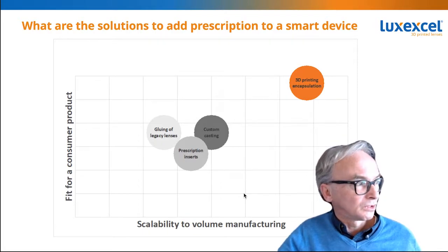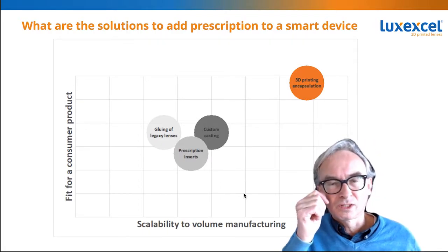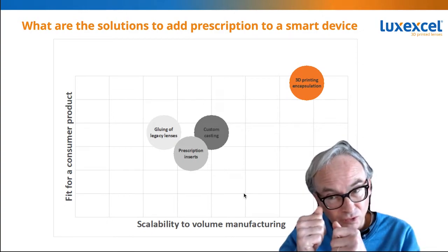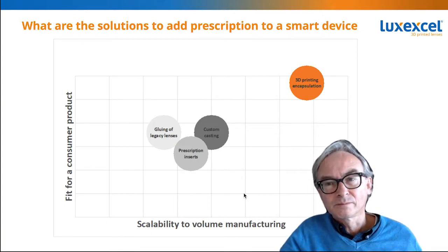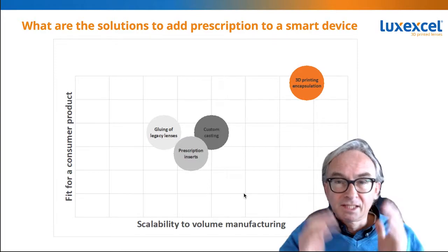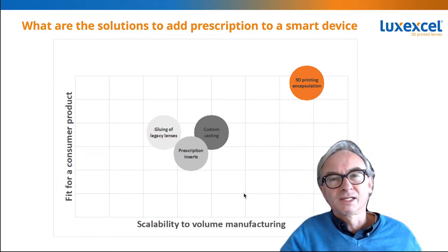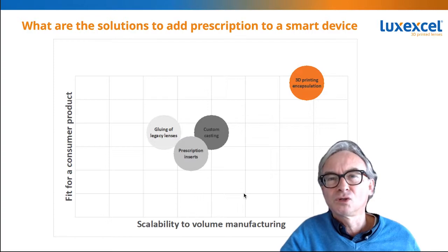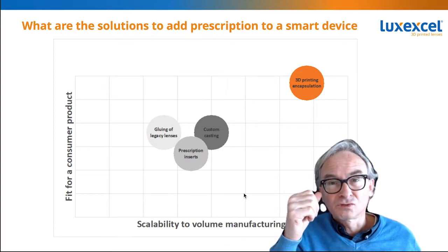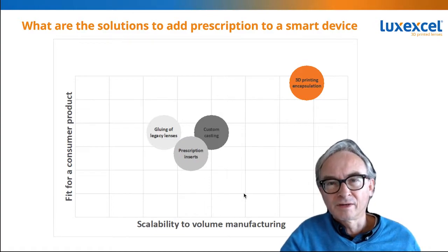The other thing you could do, which many people do, is put an insert inside the frame. Many companies today give the individual prescription as a click-in into the frame. The advantage is that it's flexible and multiple people can use the glasses. However, these glasses are individual devices — people don't share their glasses — so that flexibility is probably not required. And the disadvantage of clicking in is that the whole device becomes very big, so you'll never have a fashionable device if you click in the prescription.